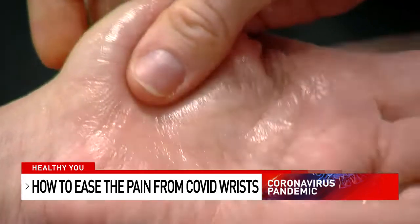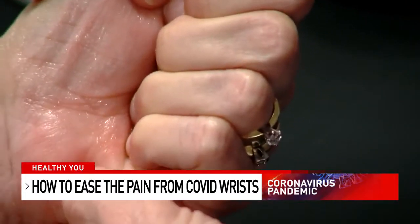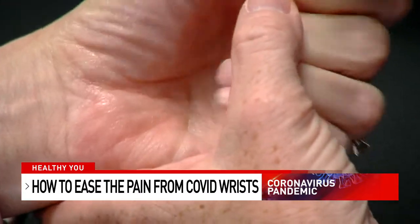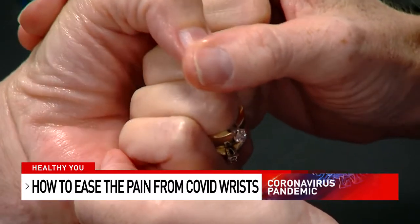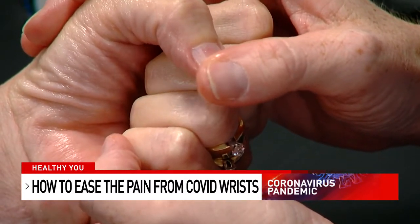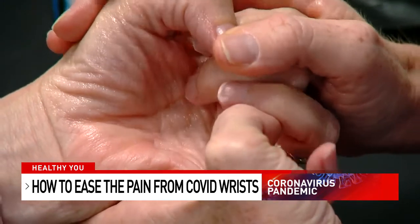It really feels good to stretch those muscles. When people say they have a real pain in the wrist, Whitney asks: can they come into a full fist? Can they make a flat fist? Can they move their thumbs around? All those types of things are good ways to loosen the hand so you don't get stiff in prolonged positions throughout the day.